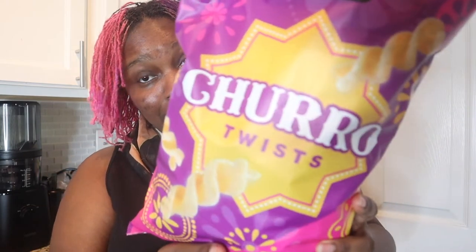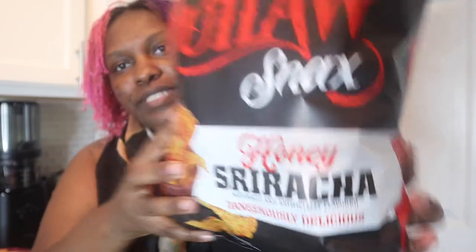But anyway, today we are trying out Sam's personal brand, Members Mark — their Churro Twists, Cinnamon and Sugar Crunch. And then some brand called Outlaw, or Sweet Heat Sisters Outlaw Snacks, their Honey Sriracha Chips. I was just trying to find a couple of snacks, something that you can munch on or take to work with you for lunch, all that kind of stuff.